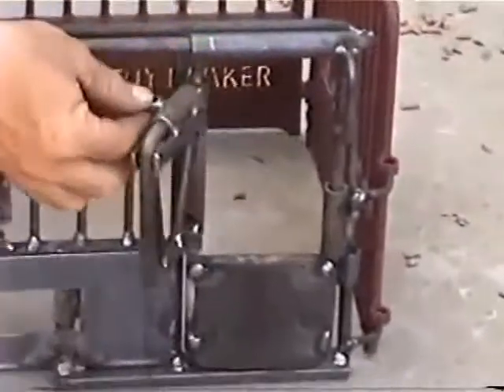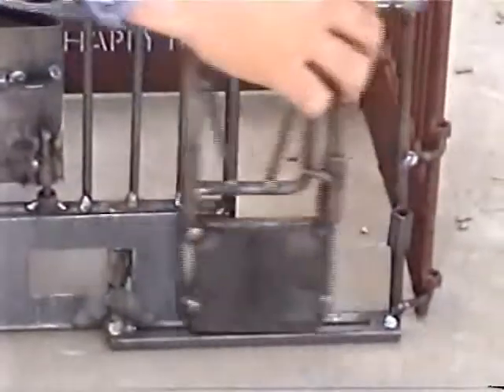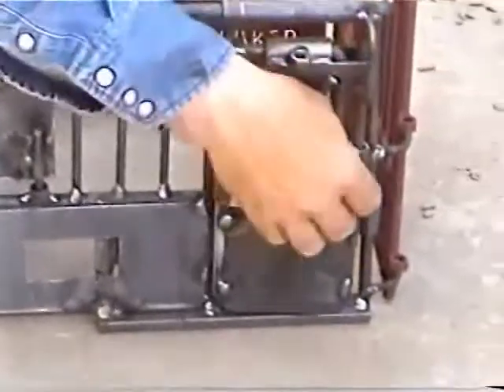This gate here opens. This gate slides so you can put your horse in and out.